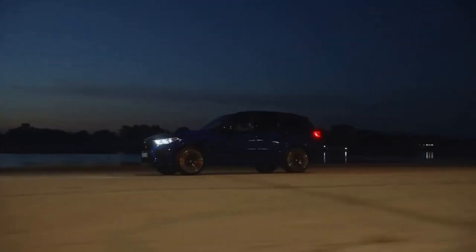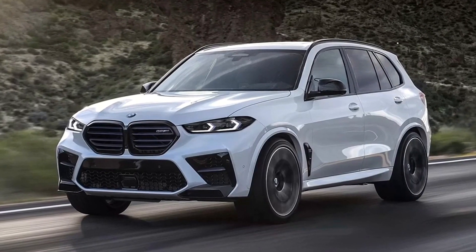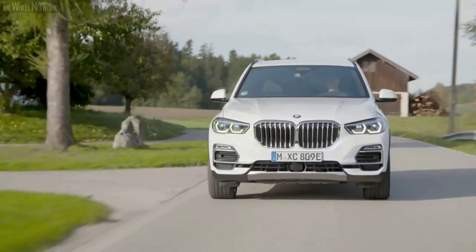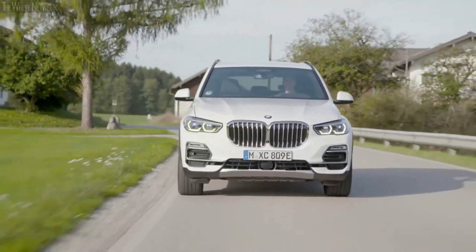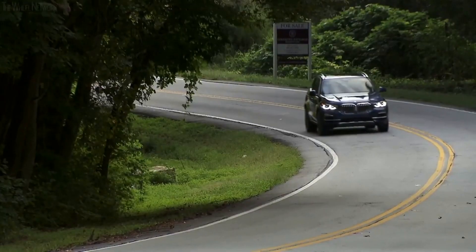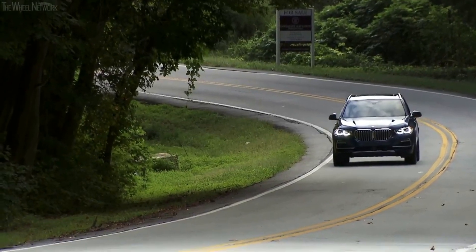BMW has greatly expanded its SUV range since then, with buyers now able to choose from the compact X1 to the large three-row X7. However, the 2023 BMW X5 still holds its own as a very talented midsize luxury SUV. The X5 does a lot of things well — it's comfortable and spacious and offers plenty of in-car technology. Several engines are also available, from a fuel-efficient plug-in hybrid to a high-performance V8.